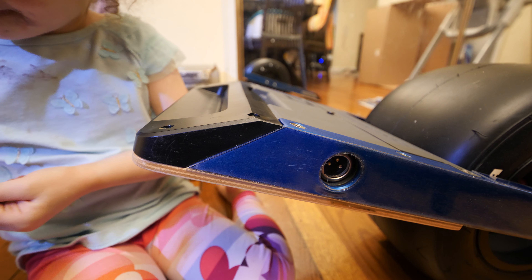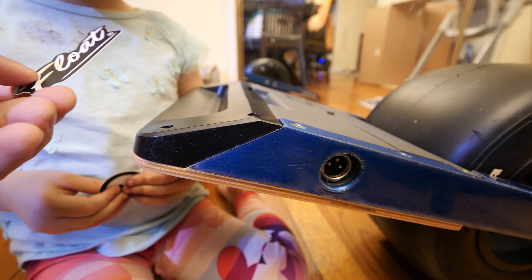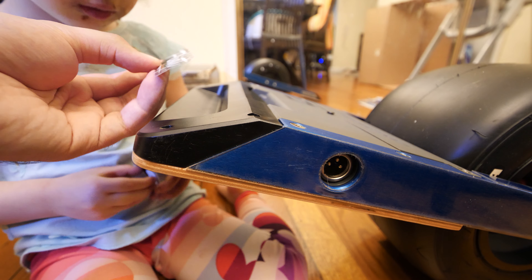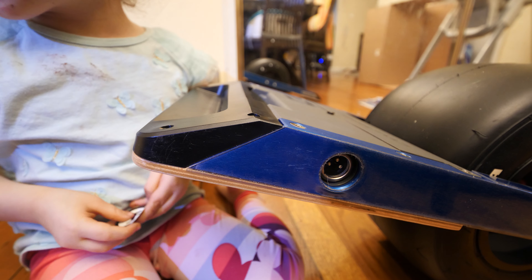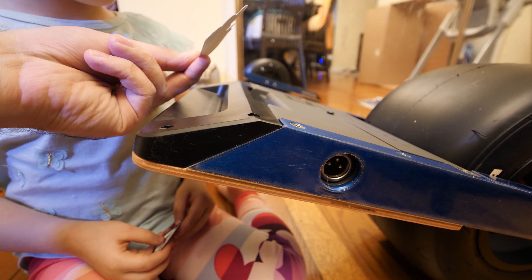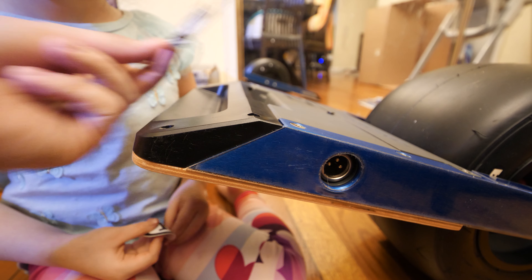Shouldn't we clean the chocolate off your face? But first we need to put a sticker. A sticker? Yeah. Which one? What does it say? It's daddy. That doesn't say daddy. It says float. Can you say float? Float. Cool. What does this say? Kush.